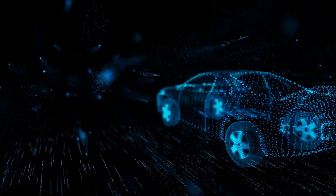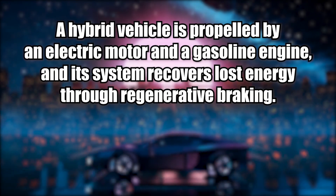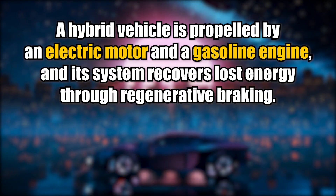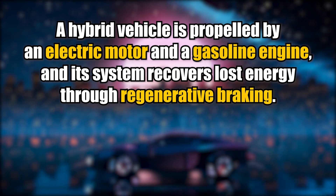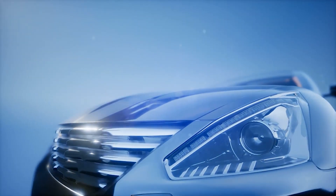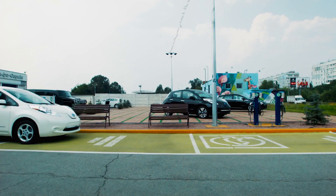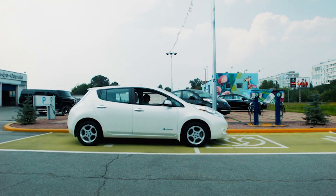Let's start with the hybrid car. What is it and how does it work? Simply put, a hybrid vehicle is propelled by an electric motor and a gasoline engine, and its system recovers lost energy through regenerative braking. It's possible to have either the electric motor or the gas engine do all the work, or for the two to cooperate.